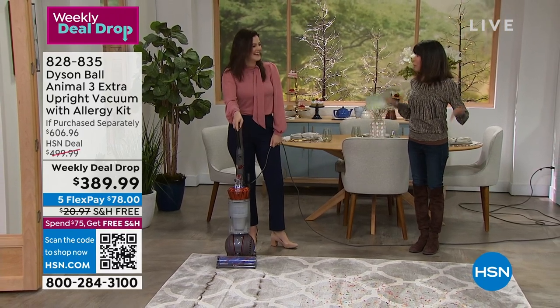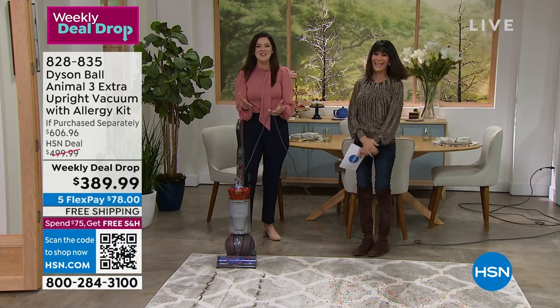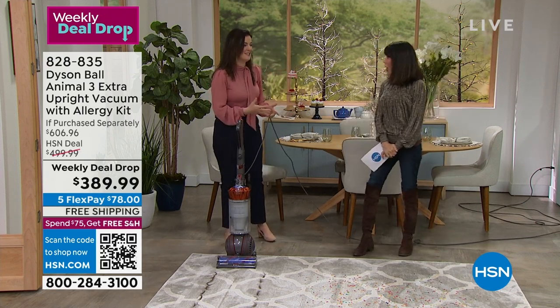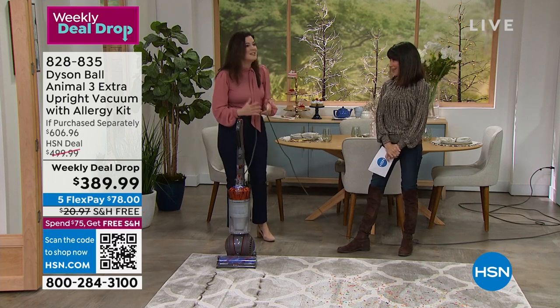It has one of those cool features: the pioneering radial root cyclone technology, which sounds very technical but is very exciting. Basically, it's going to increase the suction and remove the allergens. Right? The radial root cyclone technology, the tangle-free turbine tool — all of it is fun, and that's what we do at Dyson: we make cleaning fun again.